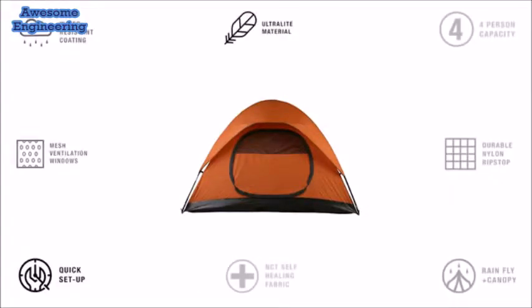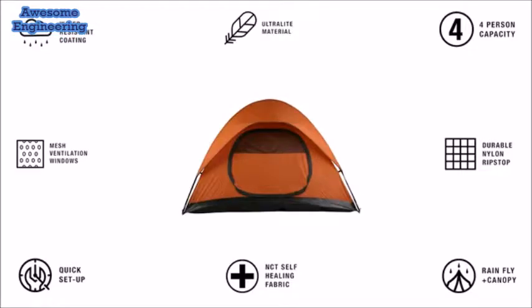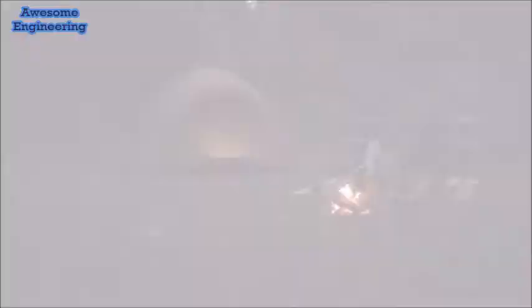Our trusted manufacturing partners are ready to go. All we need is your support to make this product a reality.